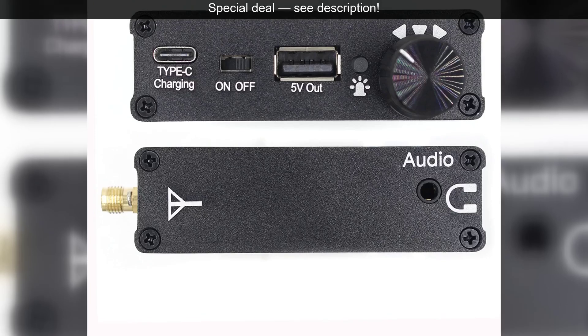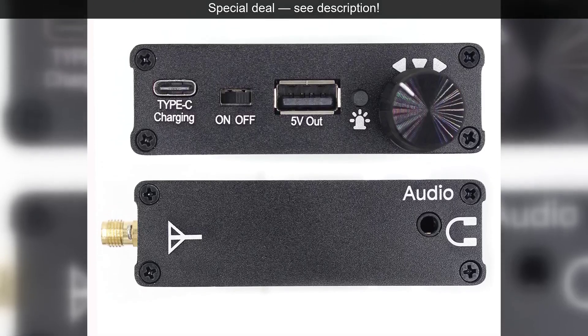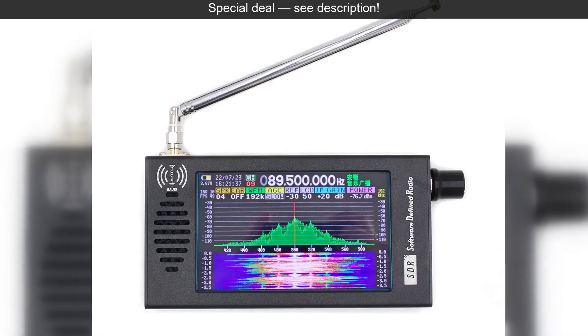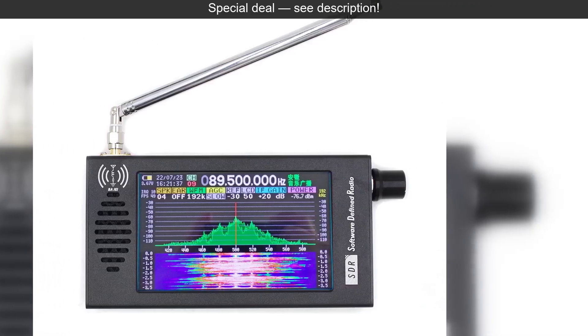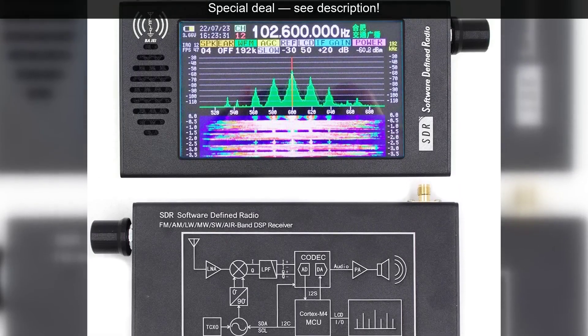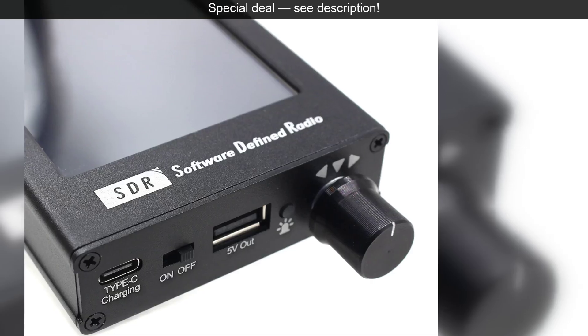Whether you're a seasoned DXer chasing distant signals, a ham radio operator monitoring activity, or simply curious about what's out there, this SDR radio offers an unparalleled listening experience. It's an educational tool, a source of entertainment, and a portal to an unseen world.